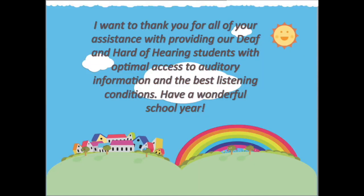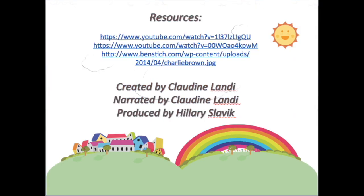I want to thank you all for your assistance with providing our deaf and hard of hearing students with optimal access to auditory information and the best listening conditions. Have a wonderful school year!